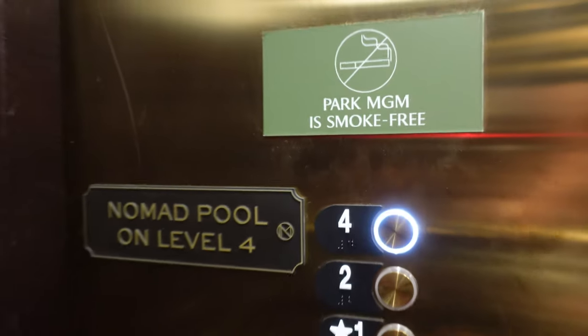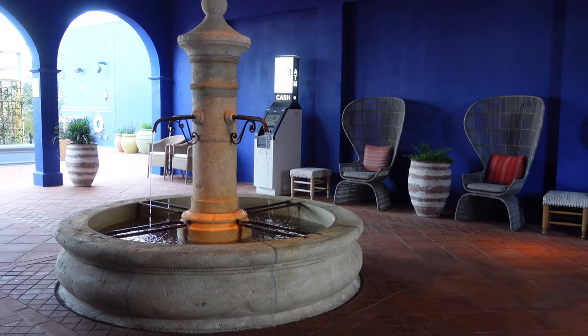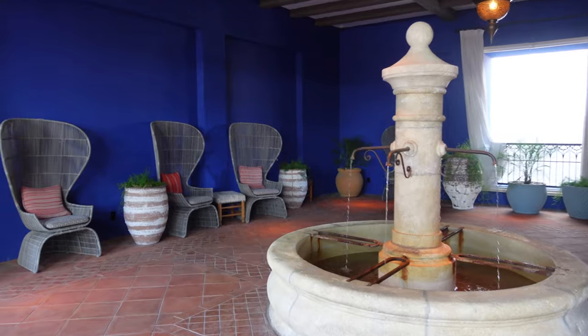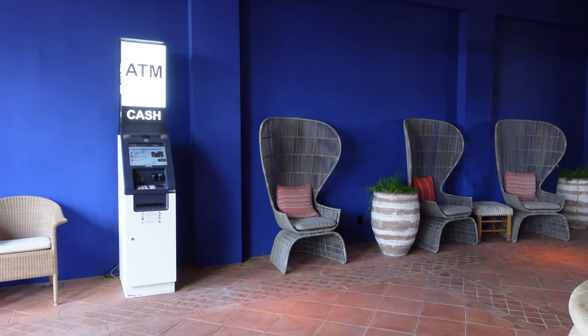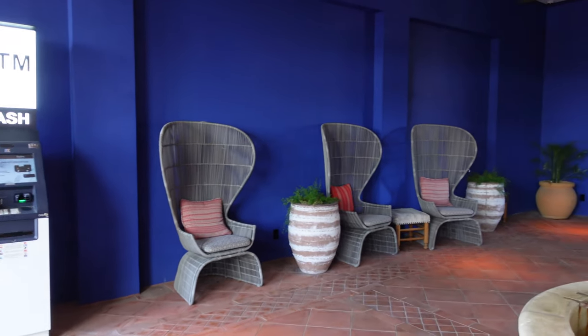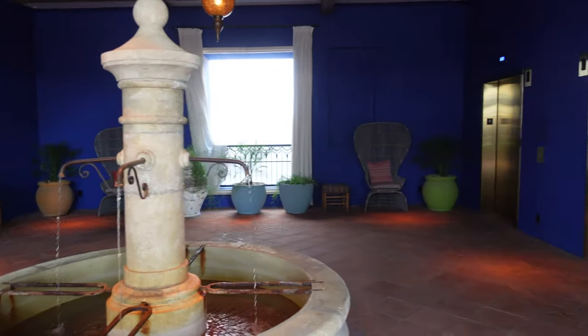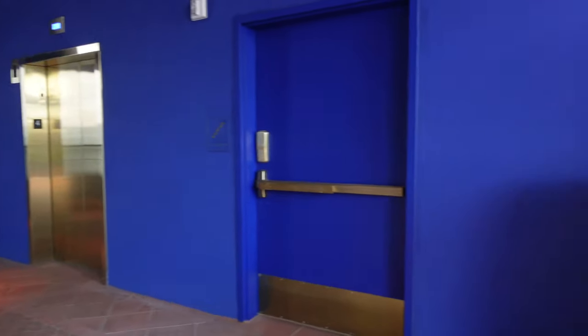The Nomad pool is on the fourth floor. The pool is Moroccan themed and there's a nice water feature. There's also an ATM if you need some cash. There are additional chairs for seating if you just want to relax in the shade and don't want to be by the pool but still want to be outside.